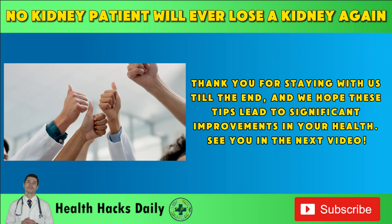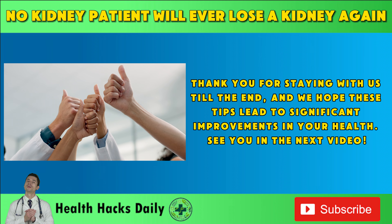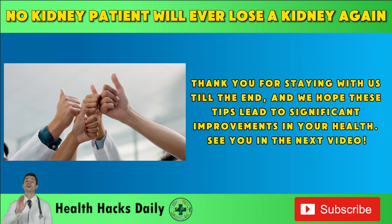Thank you for staying with us till the end, and we hope these tips lead to significant improvements in your health. See you in the next video! Bye!